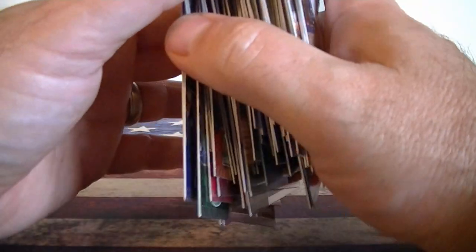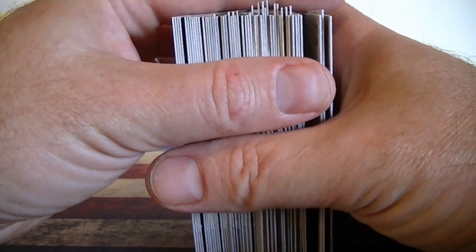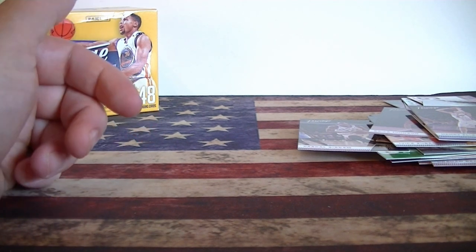Quick recap: like I said, I think these are a great value if you can find them around $10 to $12. You get a lot of rookies, get the acetates, get the horizon parallels, some inserts. Can't go too wrong. We'll catch you next time guys.